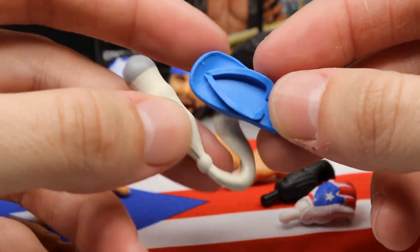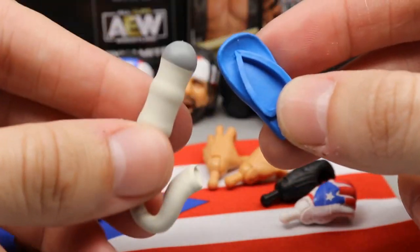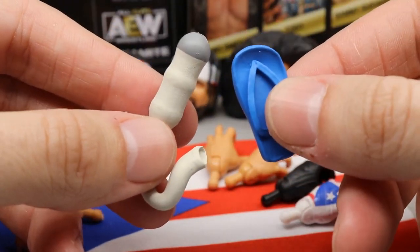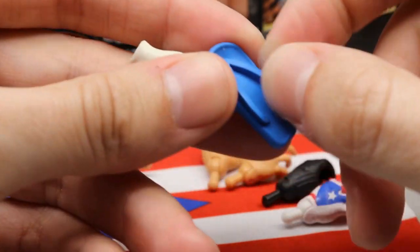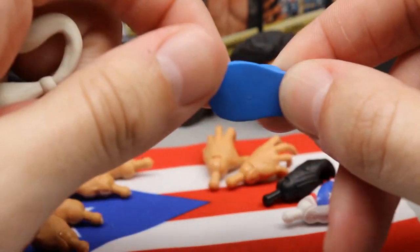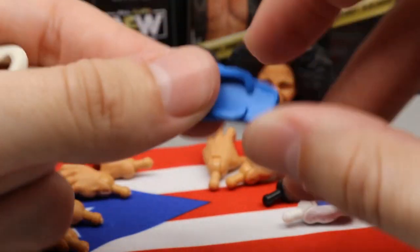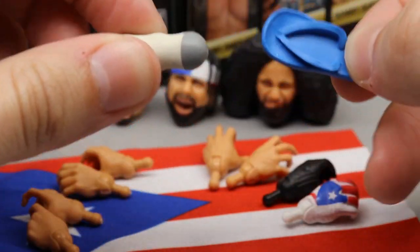Then you of course have the flip-flop or sandal accessory that comes with Ortiz — two very unique weapon choices. Maybe these will get some usage in an extreme division. You can't put the flip-flop on a figure, and it doesn't disconnect, but it has a soft, pliable texture — it kind of feels like it's actually made out of a flip-flop. It has a very nice soft texture and feels good in the hand.